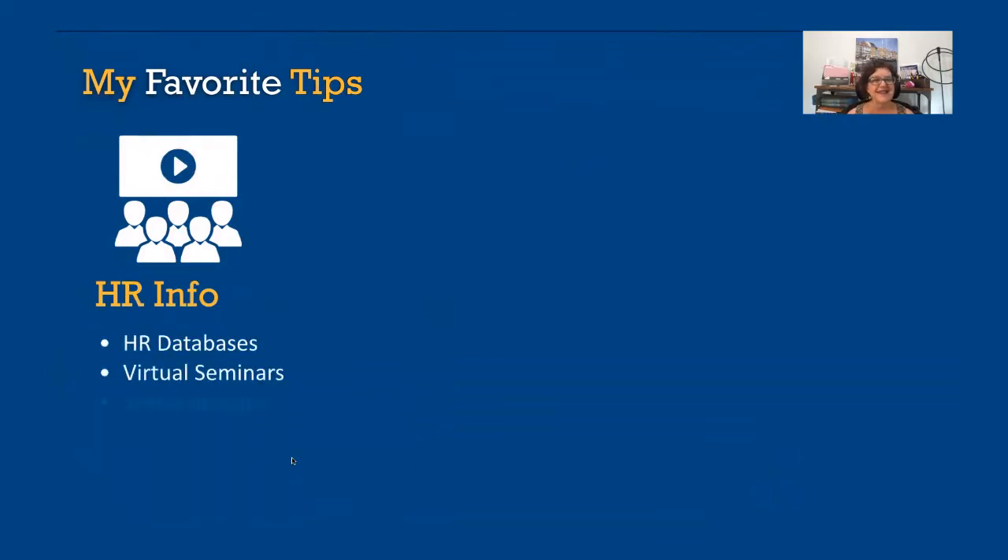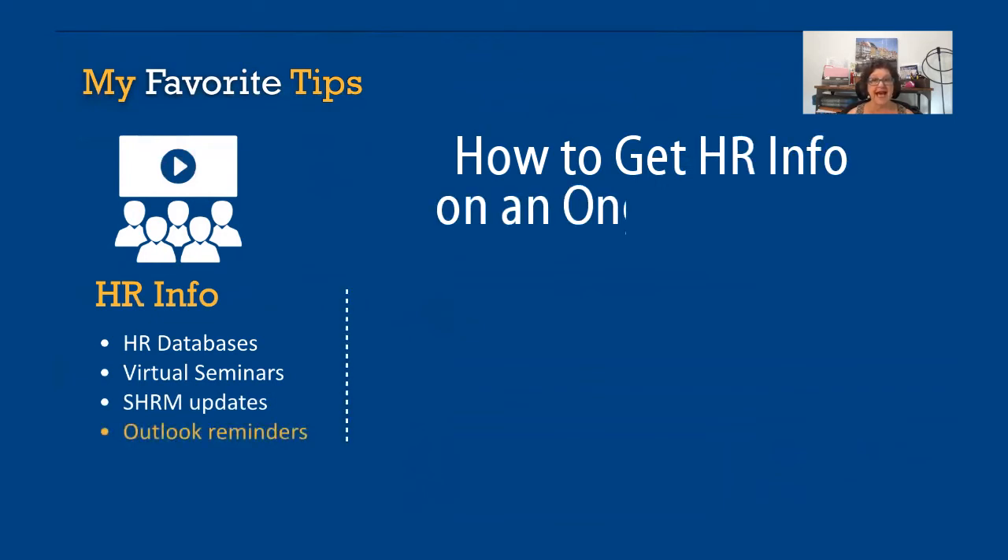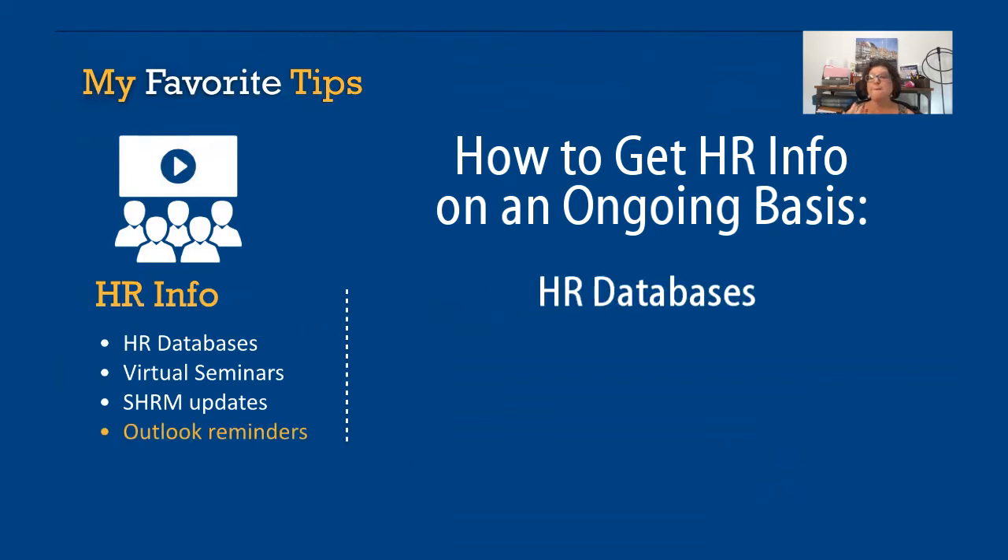One is how are you going to get HR information on an ongoing basis? The first are HR databases. Many of your benefit vendors will provide that for free, so go out and ask them.